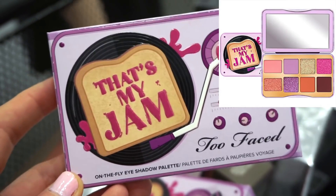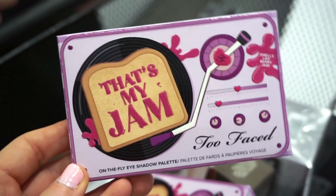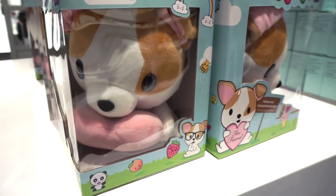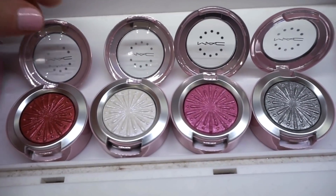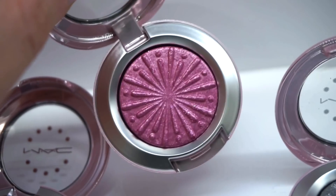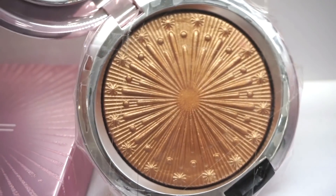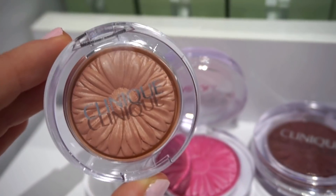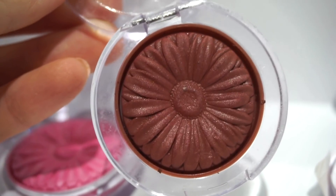They actually have the That's My Jam Too Faced palette here — it just came out less than six months ago! Little Clover is $14.22. They also have single shadows from Holiday 2020: Firework the Room, Cooler Than Being Cool, Explosive Chemistry, Silver Bells, and a highlighter called Flare for the Dramatic in a really pretty deep gold. There are also Cheek Pop blushes: Nude Pop, Plum Pop, Koala Pop, and Ginger Pop — originally $26 each.